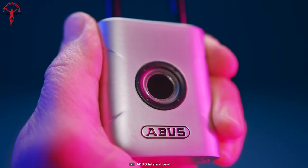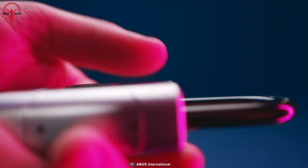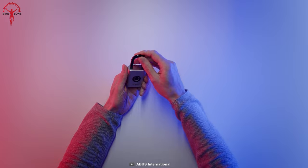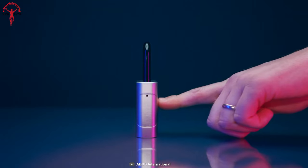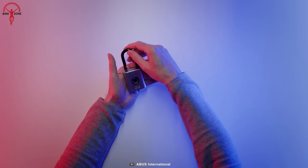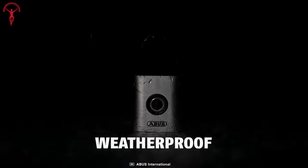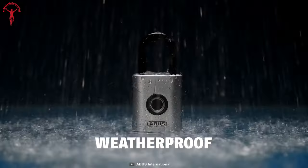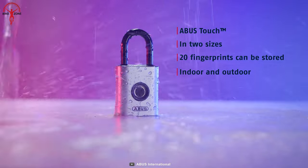The lock is made of case-hardened steel and a hardened nano-protect shackle to ensure maximum safety. The Abyss Touch features a 360-degree capacitive sensor with minute detection, which can store and recognize up to 20 different fingerprints. This feature can be particularly useful in emergencies where trusted friends or peers can access quickly. Additionally, its IP66 and IP68 certifications make it a reliable option even in extreme weather conditions.